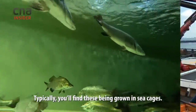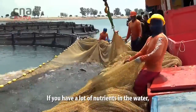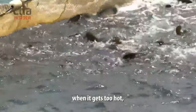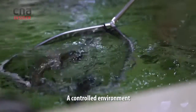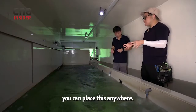Typically, you'll find these things growing in sea cages. In the open sea, you don't know what's coming. If you have a lot of nutrients in the water, when the weather is not suitable, when it gets too hot, too much sunlight, you get an algae bloom. So you're trying to solve for two things here: it's a controlled environment, and an environment without restrictions — you can place this anywhere.